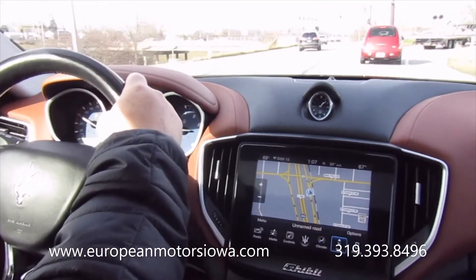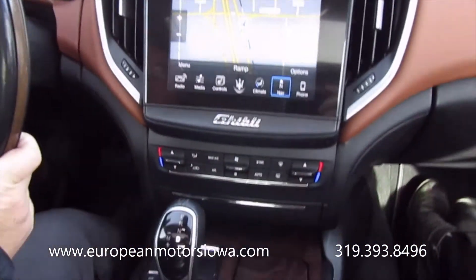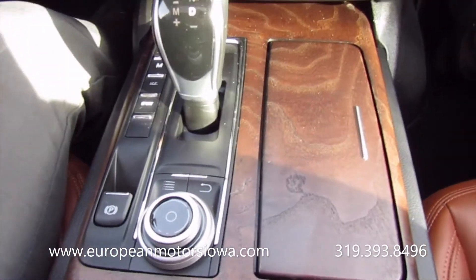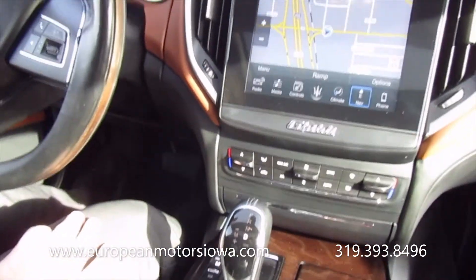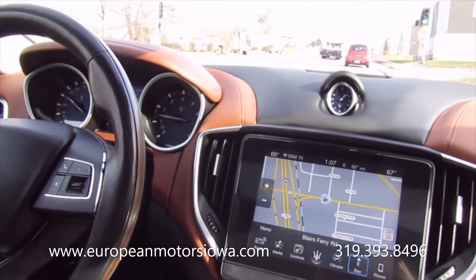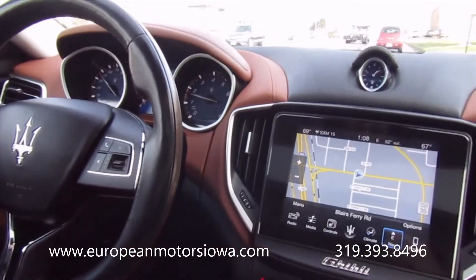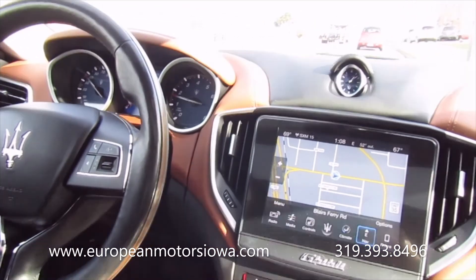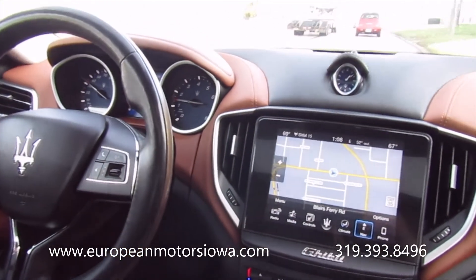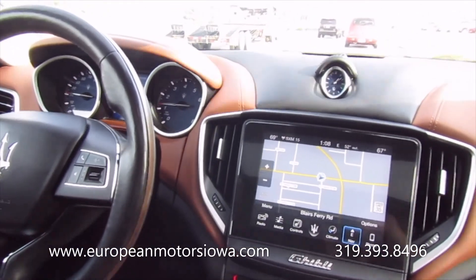We do these videos so you know exactly what you're getting. Call us with any questions — if there's something I didn't touch on during the video, we love to talk cars. European Motors, Cedar Rapids, Iowa. One-owner Maserati, all-wheel drive, around 54,000 miles, just a nice example. If you're looking for one of these, give us a call at 319-393-8496. Remember, we can ship anywhere in the lower 48. Thanks for watching.